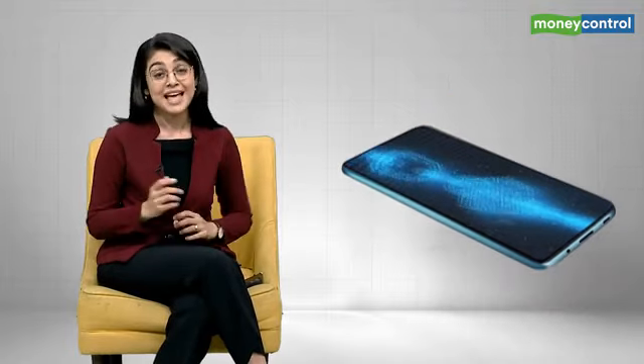We carry our lives on this one device, on our phones now. What if I were to tell you that very soon you'll be able to carry all your cryptos and NFTs on your smartphone as well? That's right — your phone will soon act as your crypto wallet.